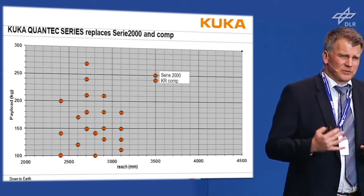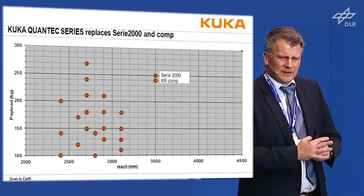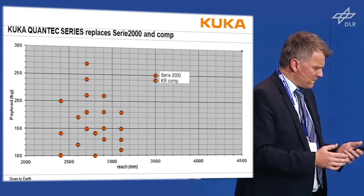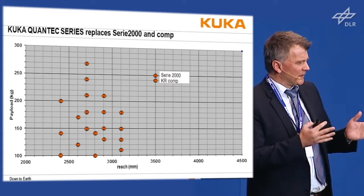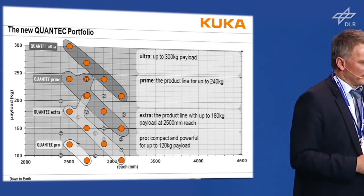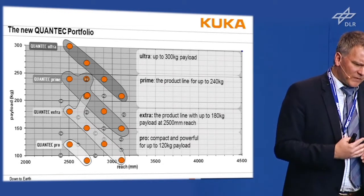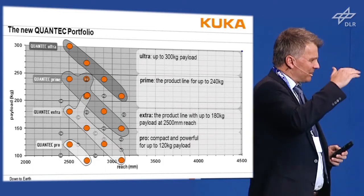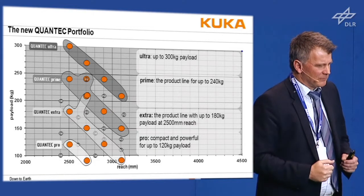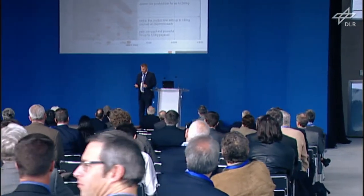One important thing, perhaps less interesting in research, is that once your components are set up in a structured way, you can run an entire product line from one component family. We replaced the series 2000 and the comp series with just one product line while increasing the payload span from 90 kg to 300 kg. Going from 240 to 300 kg opens many applications previously only done by expensive 500 kg robots, so customers can use intermediate robots run from one family.